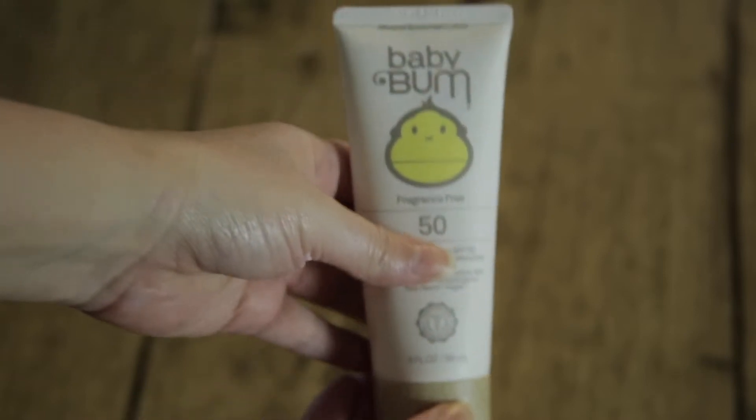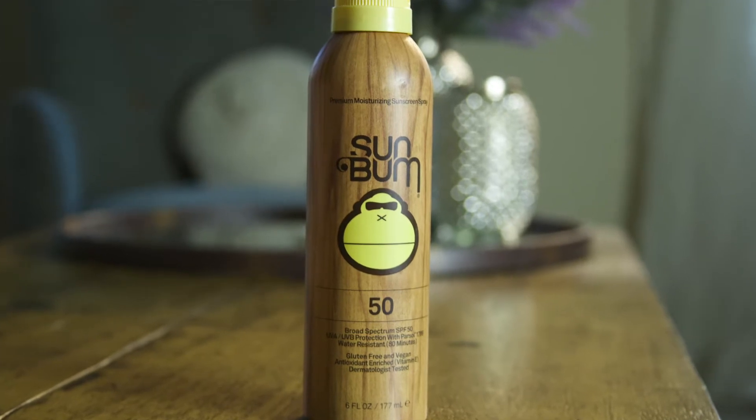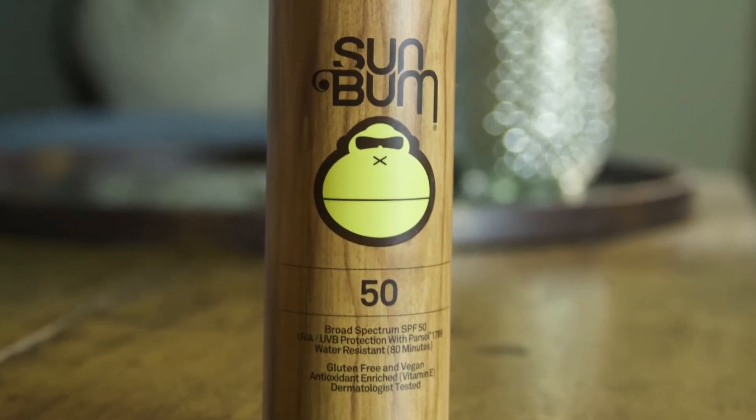The next product is Baby Bum fragrance-free SPF 50 sunscreen. I have been using this like crazy this summer — it goes on really nice and smooth. Some baby sunscreens I found don't go on very smoothly; they're streaky and clumpy, but this one goes on so smooth and I love it. That brings me to the next one, which I use for the big kids — also SPF 50, and this one is a spray. The kids use the baby one on their face and we use the spray on arms, legs, and backs because it's fast and easy.